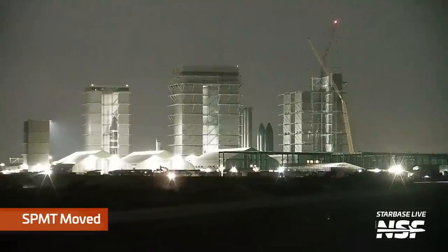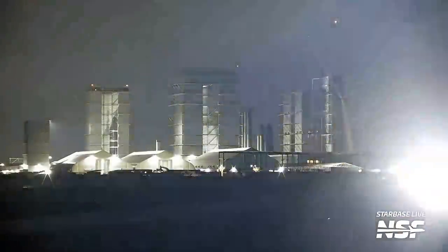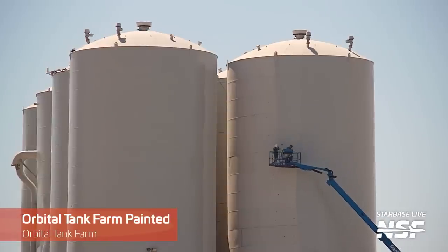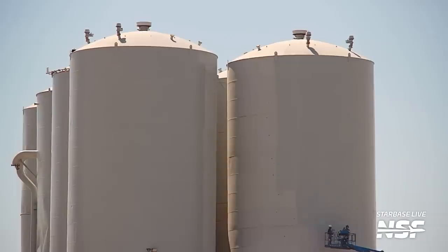SPMTs with counterweights were moved to the launch site, which usually indicates the movement of something very heavy that needs to be properly ballasted — like a ship or a booster. As we recorded this video, Ship 25 had been lifted off of Suborbital Pad B, with signs pointing to its movement possibly even later that day. Meanwhile, painting at the launch site — though it can seem like a Sisyphean task — is important for corrosion and thermal control, especially given the proximity to the Gulf of Mexico and its abrasively salty air.